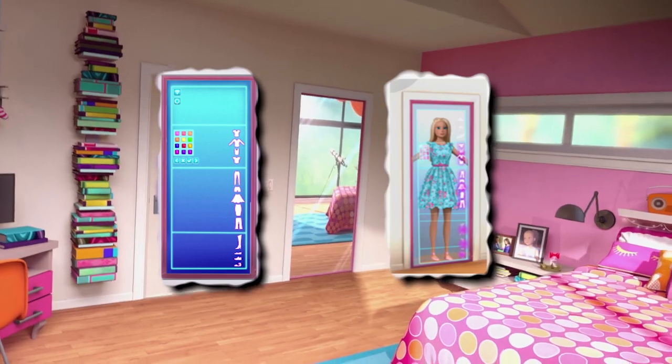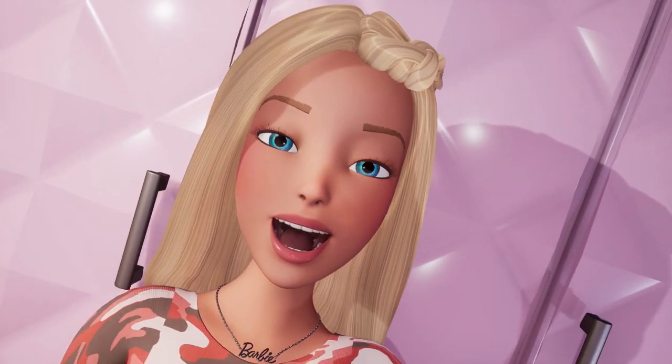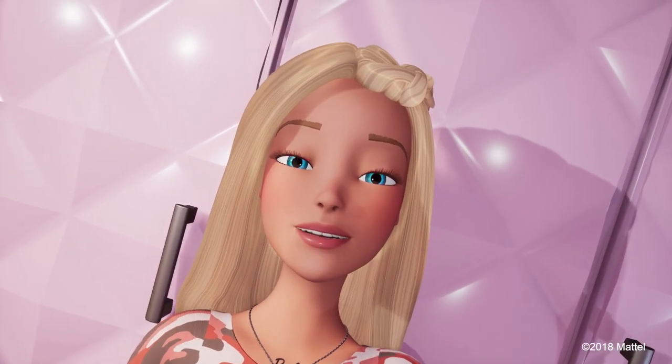That's the virtual closet you guys voted on before. You know what? I should do an episode on that. Next time. Peace!